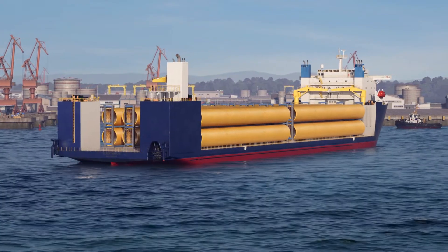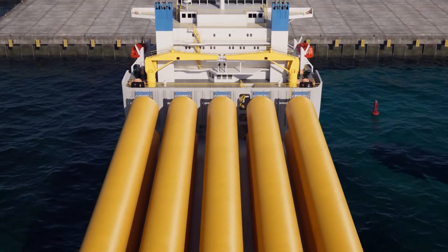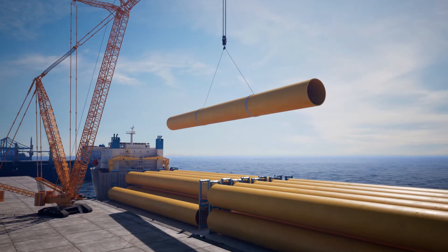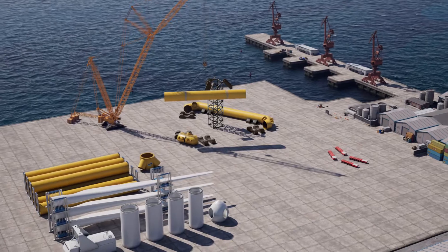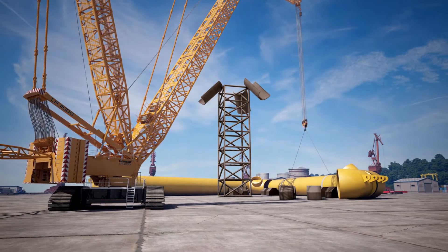Simple primary steel structures are manufactured in dedicated facilities at low cost and delivered to the assembly port. The small number of components minimize assembly time and simplify logistics.